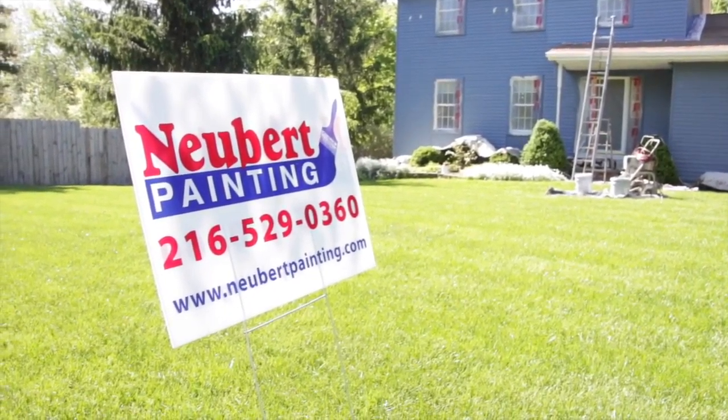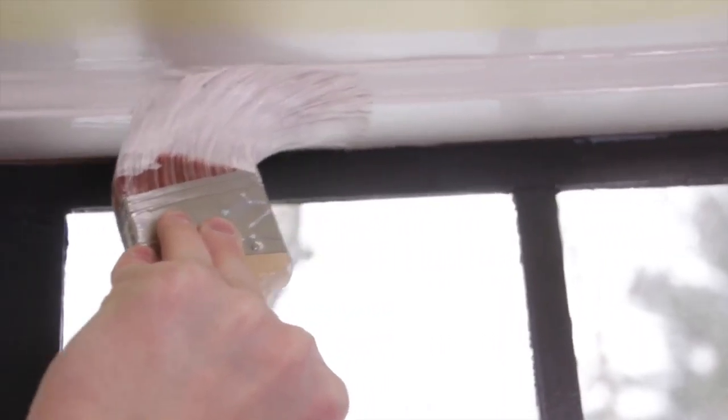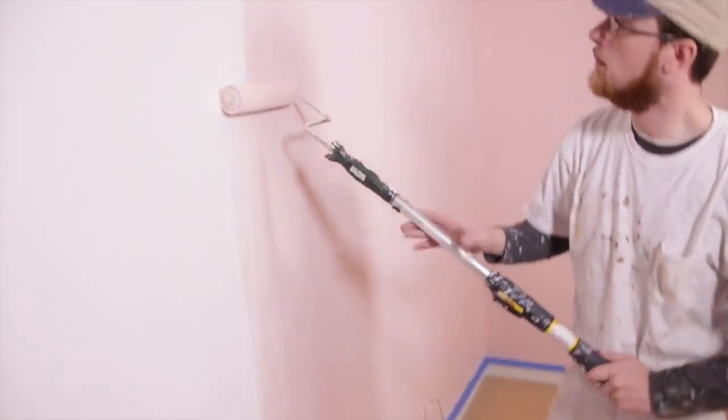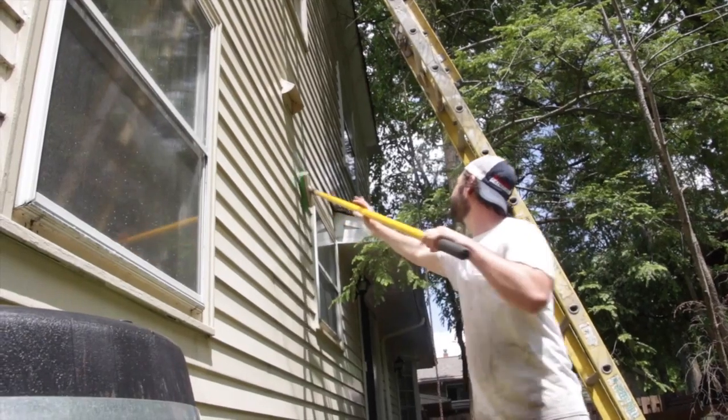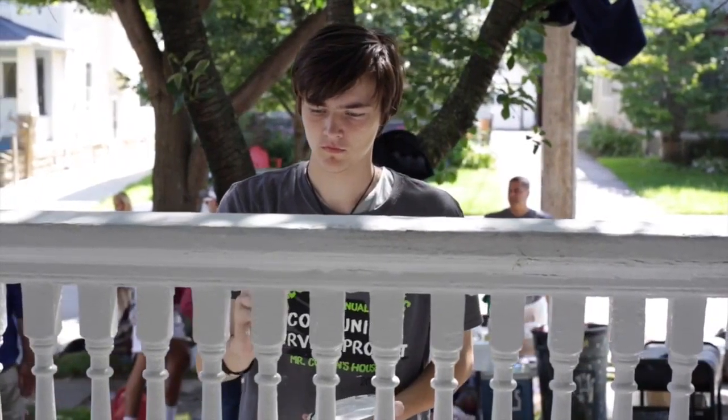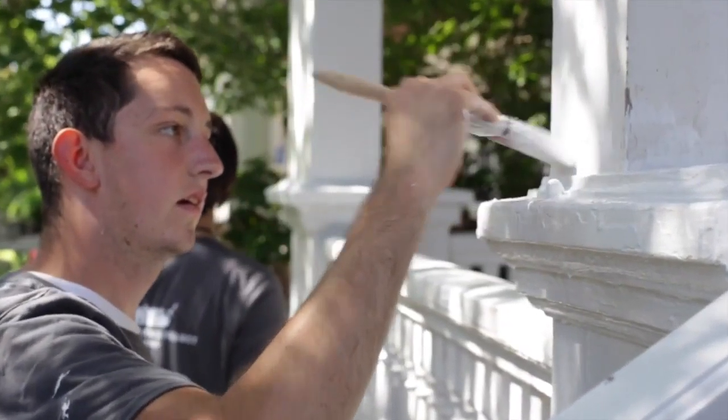We will maintain your house. So when you hire Newbert Painting, you're not just hiring a bunch of guys with a paintbrush to slap some paint on your house. You're hiring a team that's been trained in a system that will ensure that your paint job lasts twice as long as the other guys.